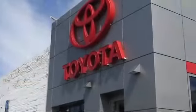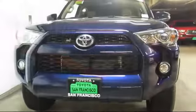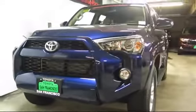Welcome to San Francisco Toyota, the Bay Area's premier Toyota dealership, and here's a look at one of our new vehicles from our huge selection of Toyotas.